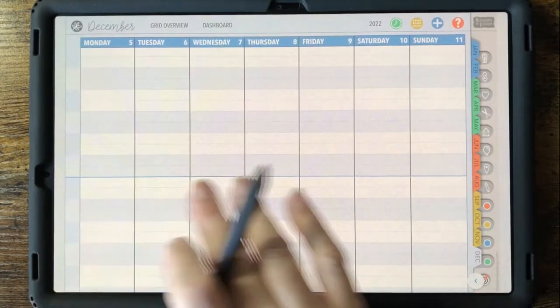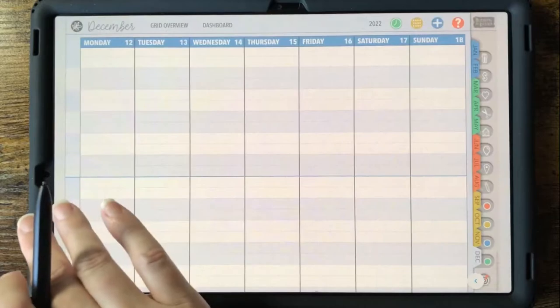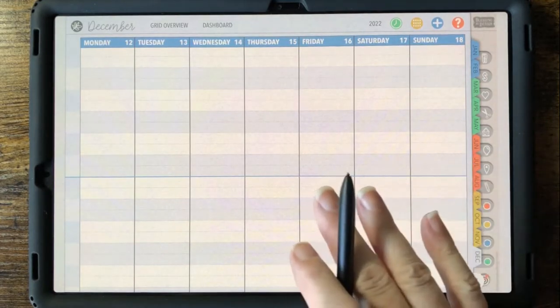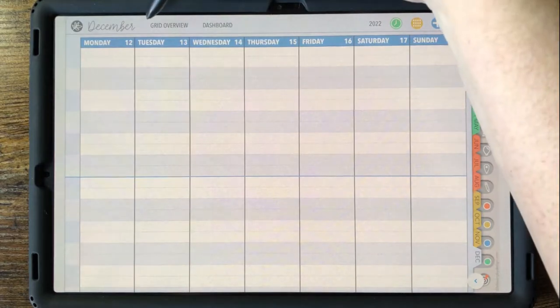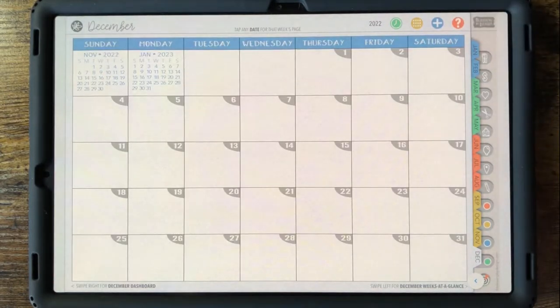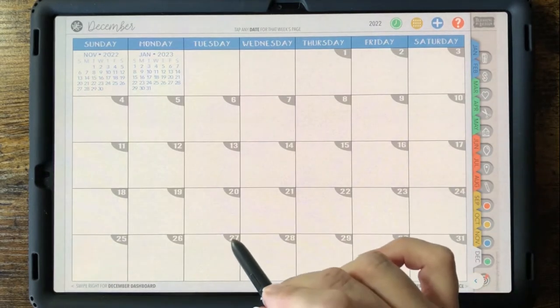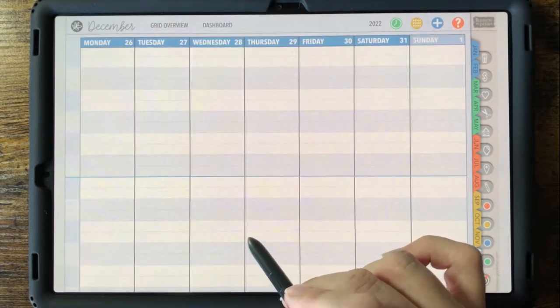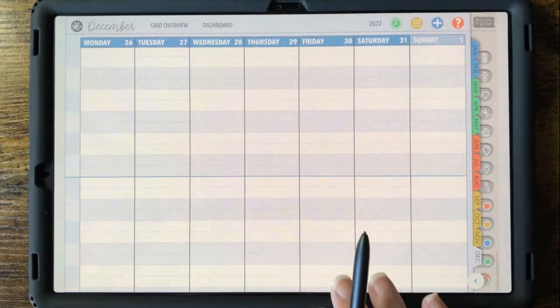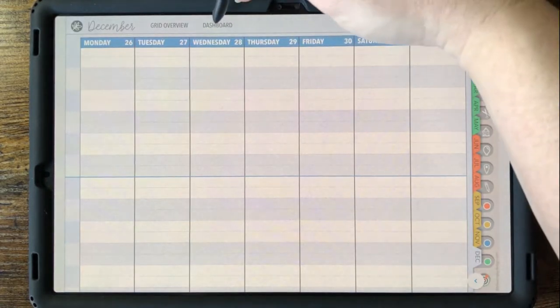Notice that when you are within a month, the side tab is highlighted. On any month's week-at-a-glance page, there are also links at the top that take you back to that month's grid calendar. From the grid, I can tap any date and go back to a week, and then jump back to that month's dashboard page with the quick link at the top.